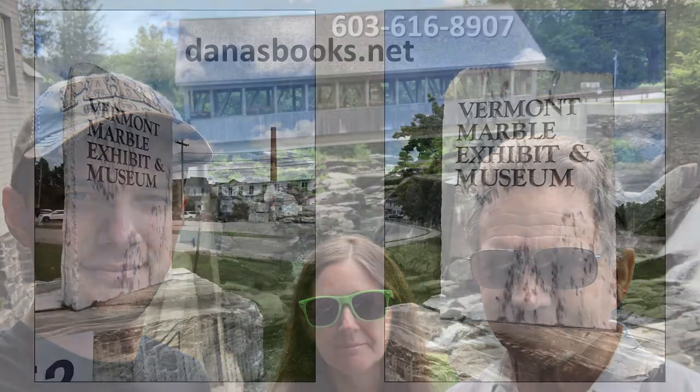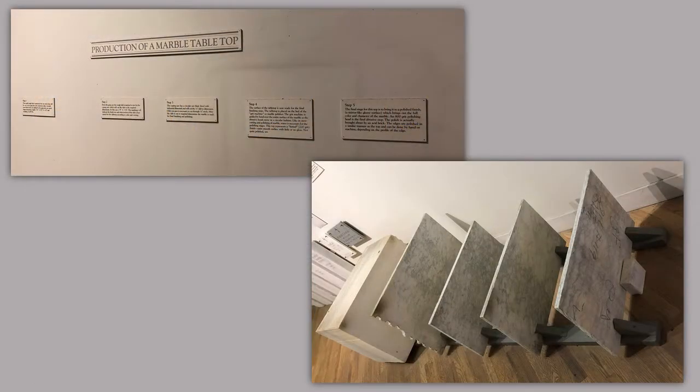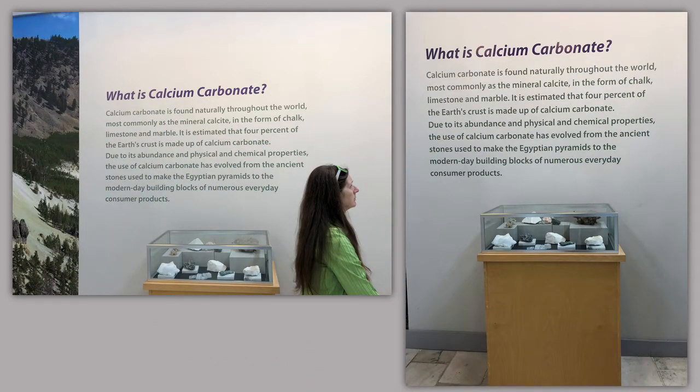The museum was filled with other uplifting projects, like how they produced marble tabletops. Many of you might have beautiful marble tabletops in your kitchen or dining room if you can afford them. There's also a display on what calcium carbonate is.